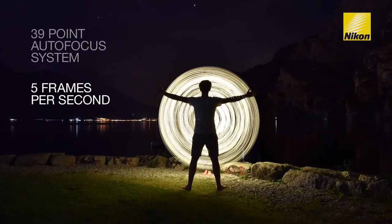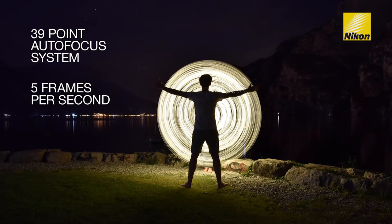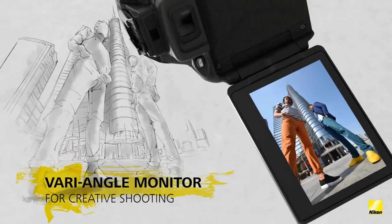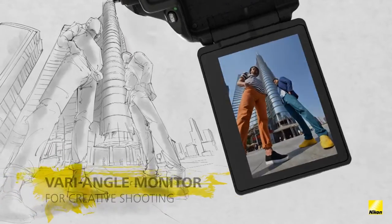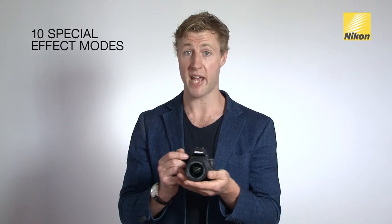The 39-point autofocus system combined with 5 frames per second continuous shooting allows you to capture anything life can throw at you. The high resolution touchscreen LCD monitor makes the D5600 simple to use, and the best part is it's a vari-angle monitor which adds a creative dimension to capturing photos and videos. Built-in are 10 special effects modes that can be used for both photos and videos, truly making this DSLR the most creative in Nikon's range.